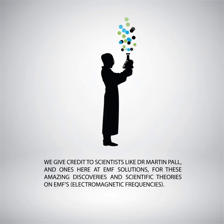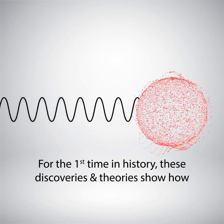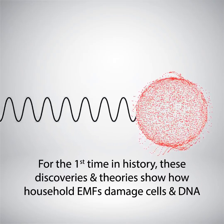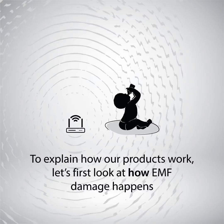We give credit to scientists like Dr. Martin Paul and ones here at EMF Solutions for contributions to these amazing discoveries and scientific theories on EMFs. For the first time in history, these discoveries and theories show how household EMFs damage cells and DNA. To explain how the products work, let's first look at how this EMF damage happens.